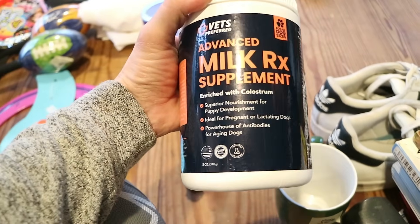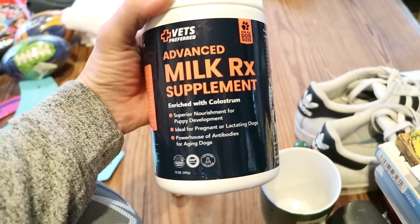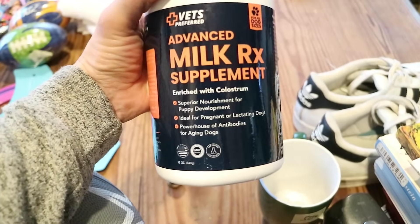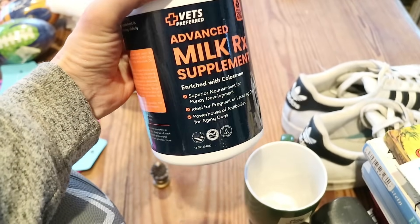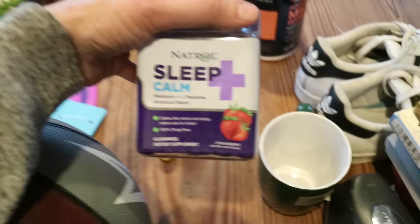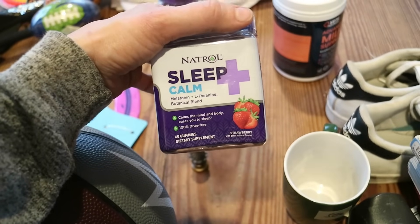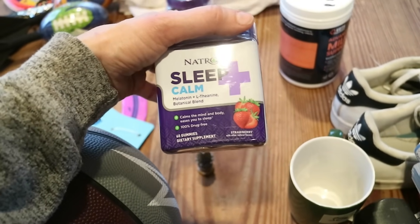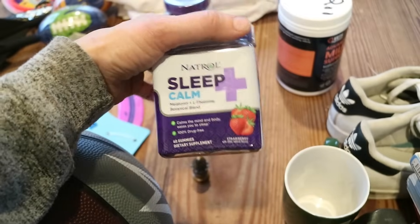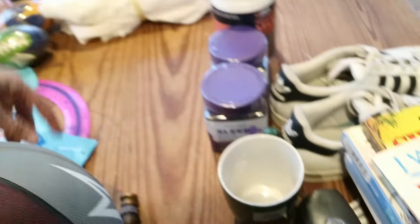These were new products in there. This is a dog supplement, and I thought it was perfect for our mama dog — just to give her some extra nourishment. I also got two of these little melatonin gummies. I like to keep these in the pantry for once in a while — it's not something I'd give anyone every day. But they were 25 cents each, so 50 cents together.